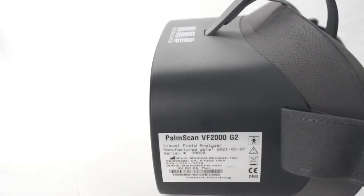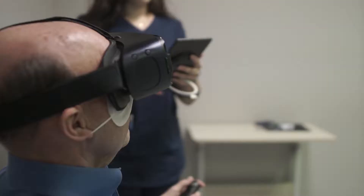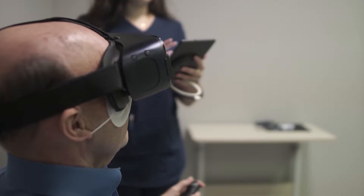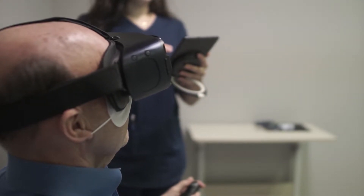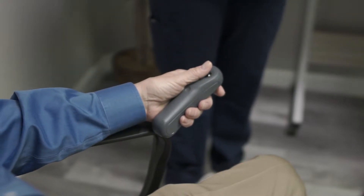Introducing the VF2000 line of virtual reality visual field headsets. This cutting-edge technology is simultaneously more efficient than bulky conventional equipment, and more versatile and reliable than competing wearable devices.